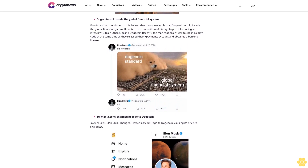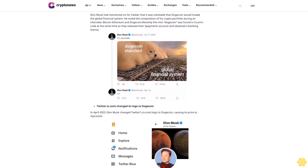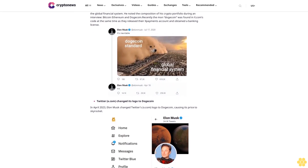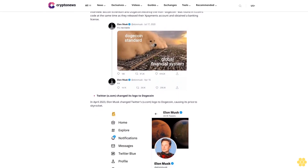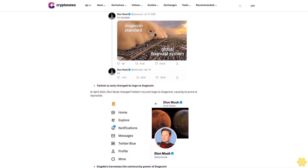Then came the Dogenals protocol — now it's possible to do the same thing on the Dogecoin blockchain: create DRC20 tokens on Dogecoin and also register images on the Dogecoin blockchain. Unlike Ethereum's NFTs where images are stored on servers, Dogenals stores images directly on the blockchain.